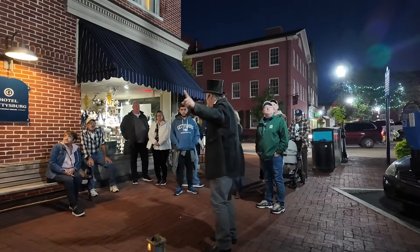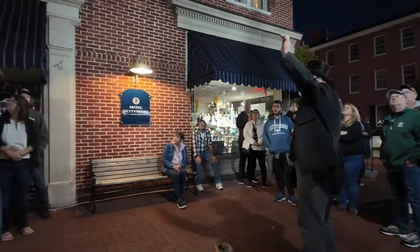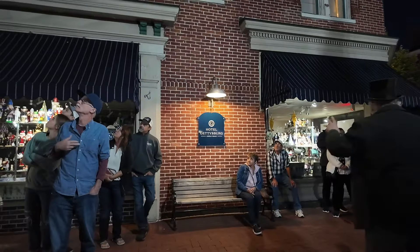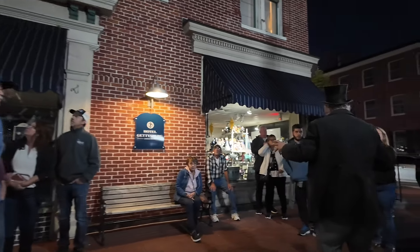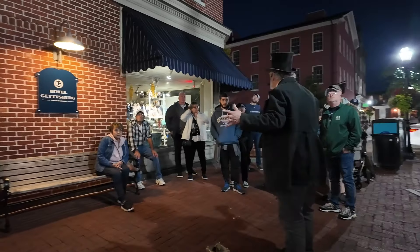So about 15 minutes before we have to meet for the ghost tour. Let's see if we can get up to — this is the Hotel Gettysburg, and this building was actually here during the battle, except for the top two floors. During the battle, some kids actually got up to the roof of that building and watched the battle from up there — where the hell were their parents, right?